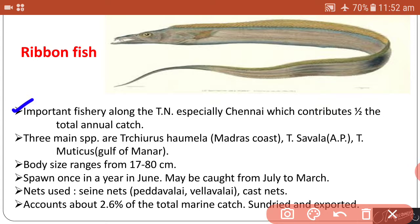The next marine fish is ribbon fish, which is an important fish along Tamil Nadu, especially Chennai, contributing half the total catch of the marine there. There are three main species: Trichiurus femelia, Trichiurus savala, and Trichiurus muticus. Body size ranges from 17 to 80 centimeters.